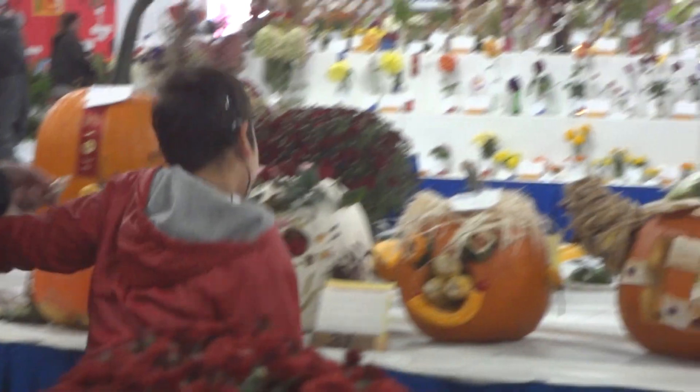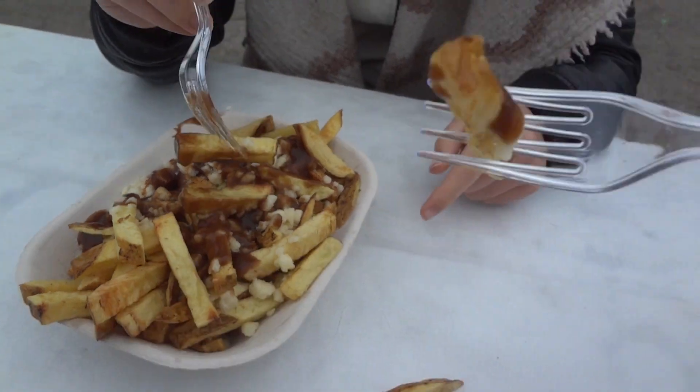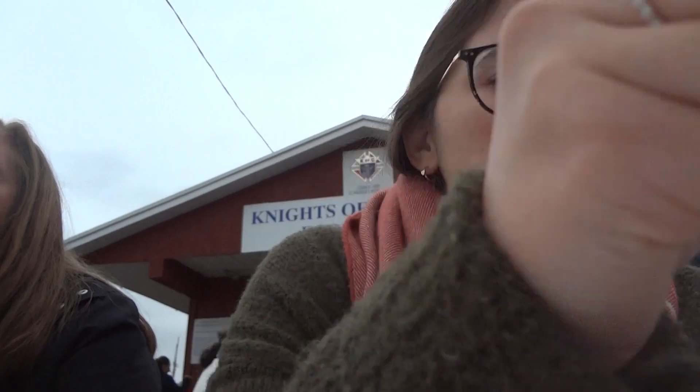We got poutine but it started raining, so now we have to eat fast. Yes, that's good poutine.